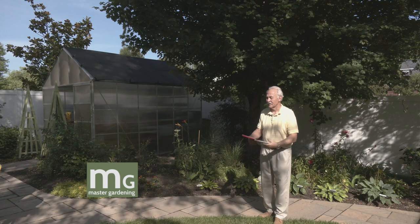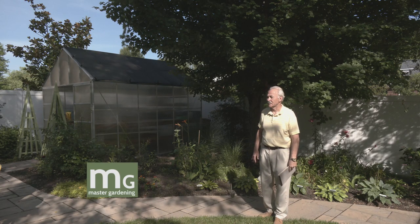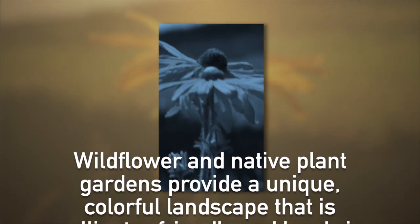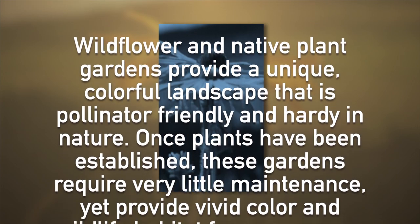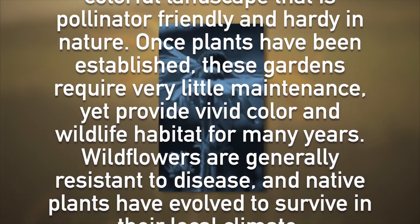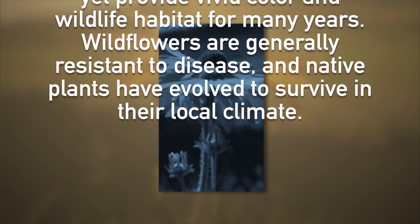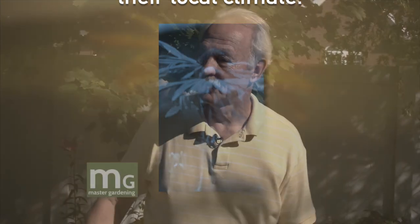Let me read a couple things about natives. This is a paragraph from the website of Doris Jackson, chairman of Wildflowers and Natives for the National Garden Club: 'Wildflower and native plant gardens provide a unique, colorful landscape that is pollinator-friendly and hardy in nature. Once established, these gardens require very little maintenance, yet provide vivid color and wildlife habitat for many years. Wildflowers are generally resistant to disease, and native plants have evolved to survive in their local climate — used to the weather, the cold, the heat, and how wet and dry it gets.'